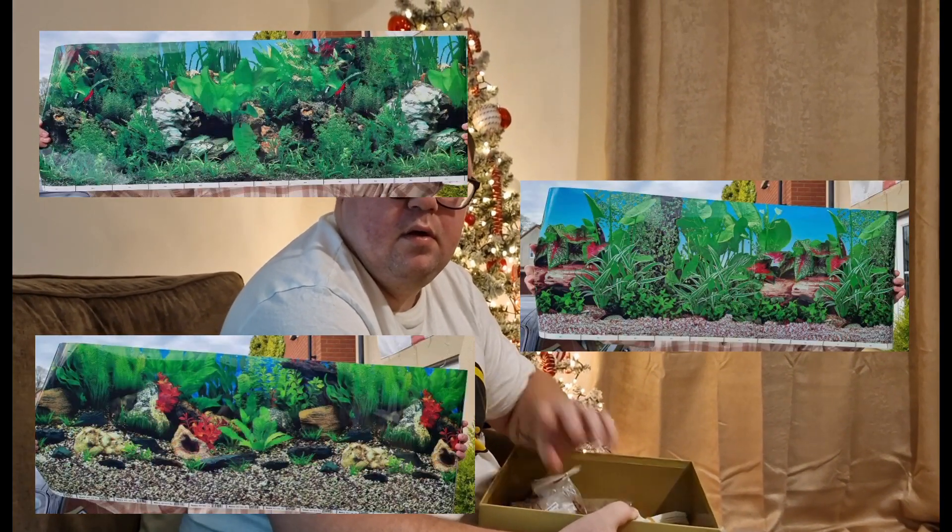I've also got three styles of aquarium backgrounds — Laura will put pictures up on screen if anyone wants any of them. Make sure you give this video a thumbs up, like and subscribe, turn that notification bell on, and we'll see you in the next one.